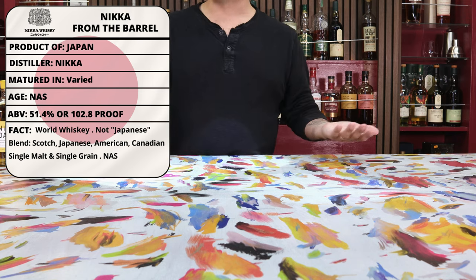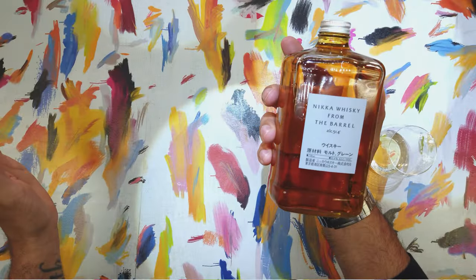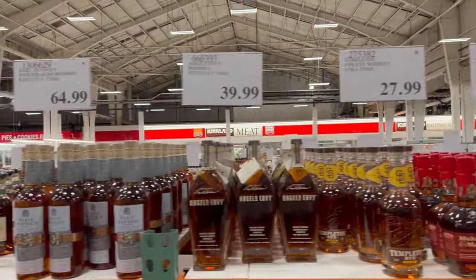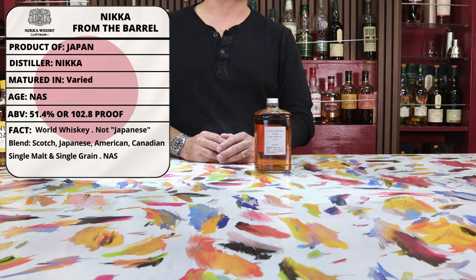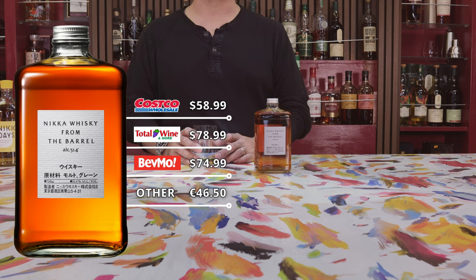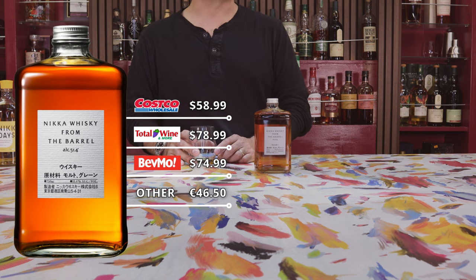It doesn't have an age statement on it, and I wouldn't say it is necessarily allocated, because it is around, but it's not always on the shelf. So if you can find it at a pretty good price, it's definitely worth picking up. It is pretty widely available in the United States as well as in Europe. We saw this one at the Costco on Morena Boulevard and since we had been running a little low on it, I decided to pick one up. The cost was exceptionally good at $58.99, which is exceedingly good against the next lowest price at BevMo for $74.99. And this is one of the rare cases that Total Wine is actually more expensive — we recently saw it for $78.99.